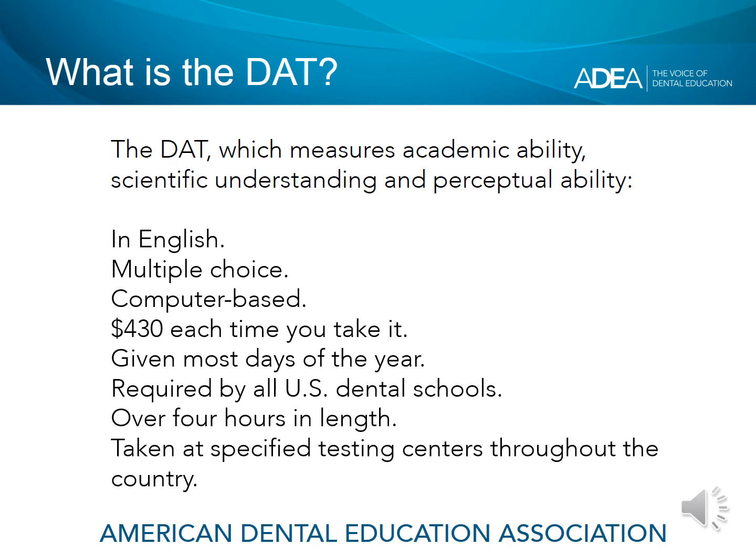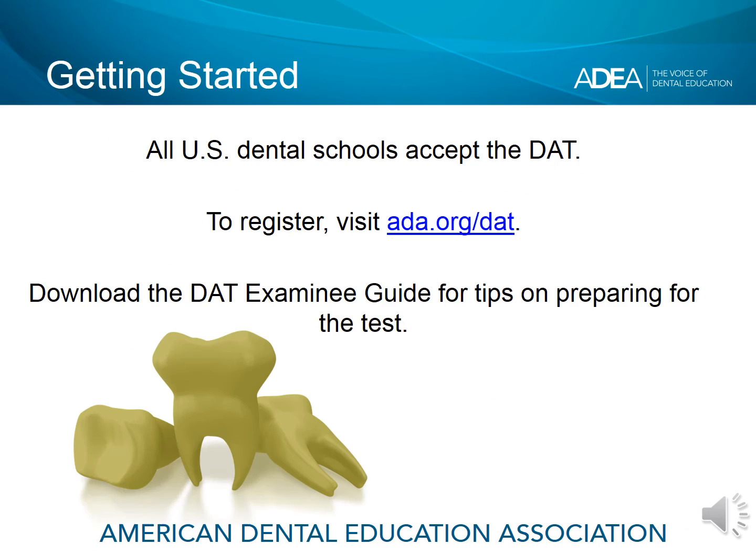Scores range from 1 to 30. For study materials, the DAT guide, and exam registration, please visit ADA.org/DAT. There are multiple resources available on the ADA website to help prospective applicants successfully complete the test.